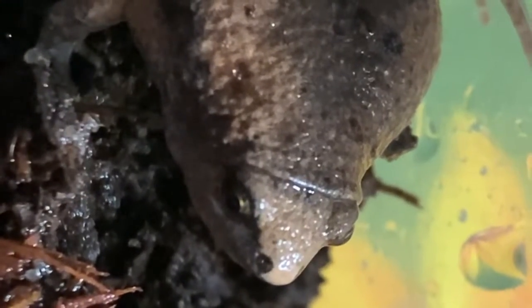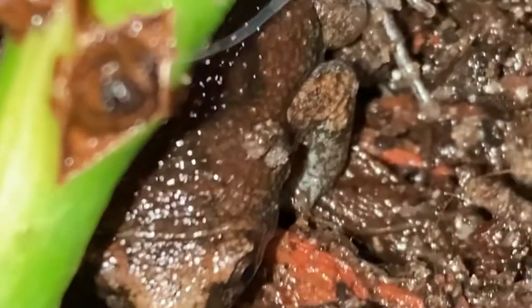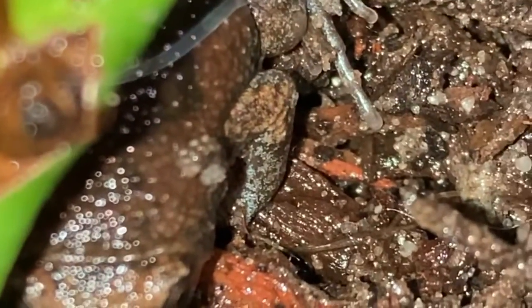These toads are very small, meaning they cannot eat large prey items. Though some prey items they can eat include ants, termites, small beetles, small mealworms, fruit fly larvae, and fruit flies.